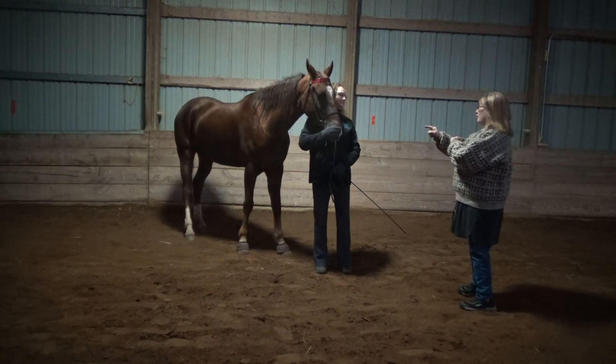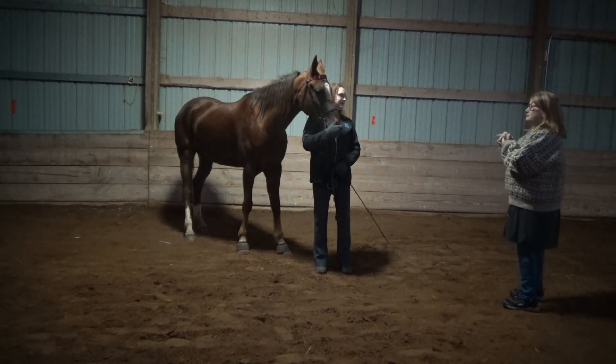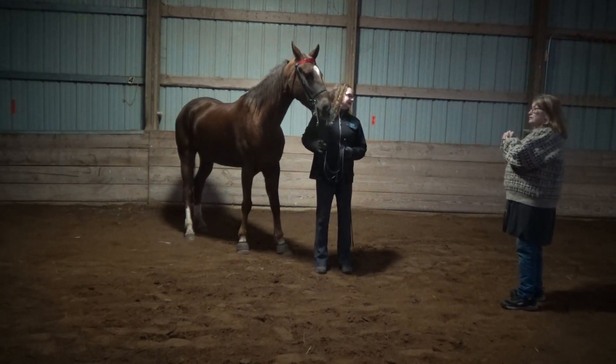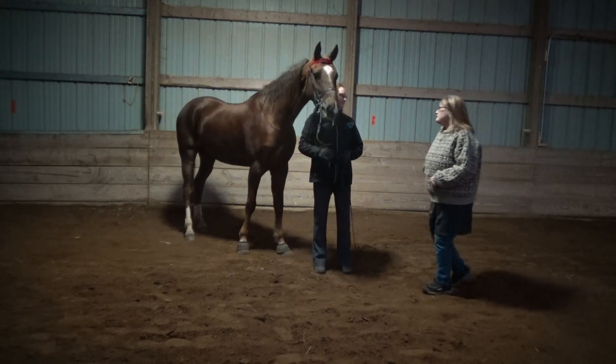Going back to halter — the way you stood her up, what is that called and why do you do it? It's called parking out. It's just part of their conformation stance; they must stand there and stand quiet, which she does when she's in the show.